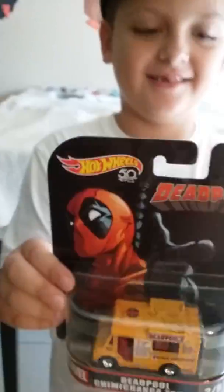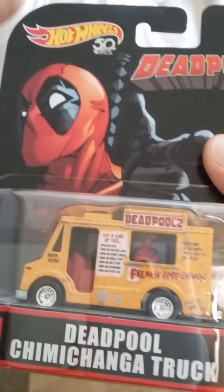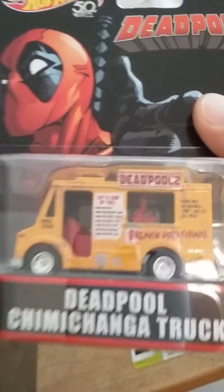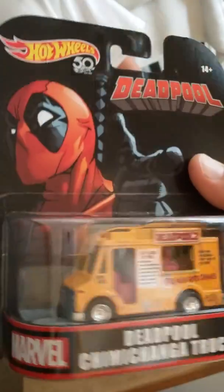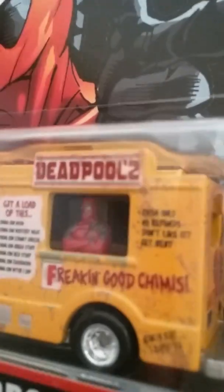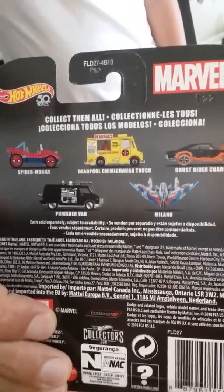The Deadpool chimichanga truck. Got the 50th anniversary Deadpool. Pretty dope - from the movie. That's a Marvel movie. Deadpool's one of his favorite characters. There he is, hanging tough. There's the five car set, we got them all - except the Milano. There it is.